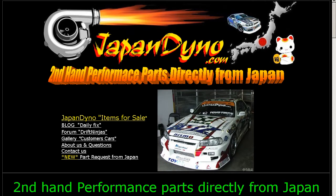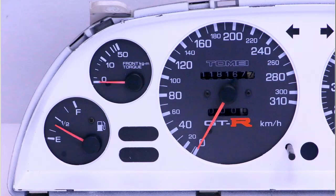Japan Dino — the best of Japan to you. This is Andy of Japan Dino, and I have for you a Skyline GTR Shagai Tomei Speedometer — an aftermarket speed meter for the BNR32 Skyline, the Skyline GTR.